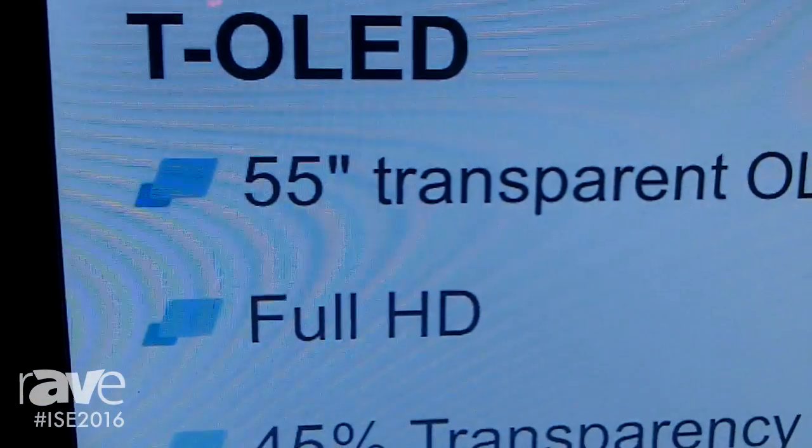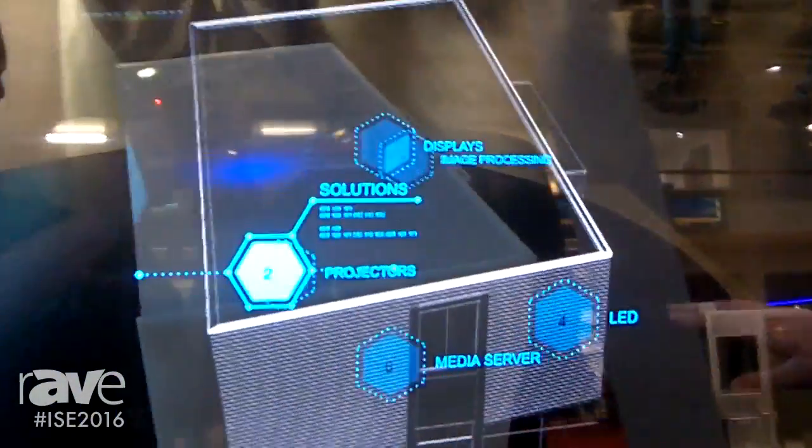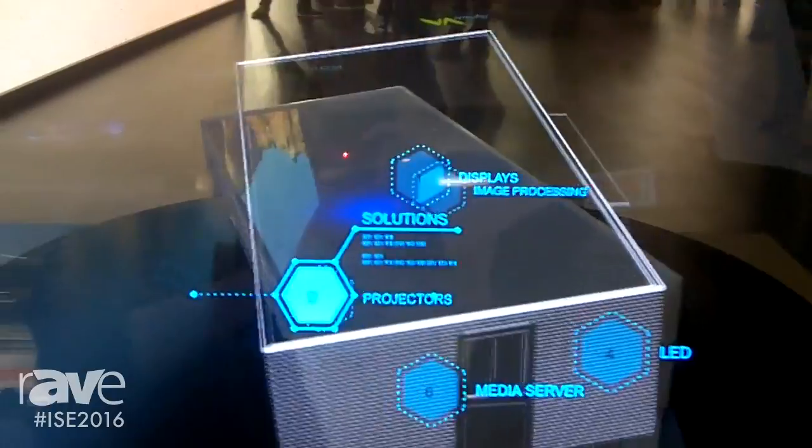Hello, you're here at the LANG booth at ISE 2016 and we present you one of our newest interactive products, which is special because it is transparent. It's the transparent OLED, which goes with the prime touch technology, so it has interactivity.